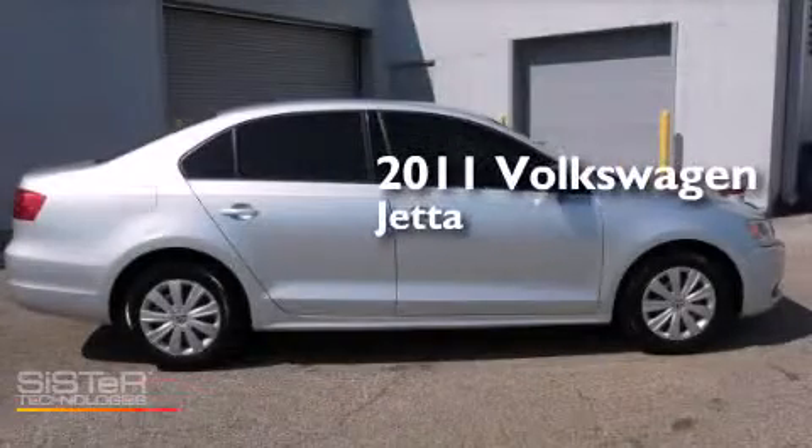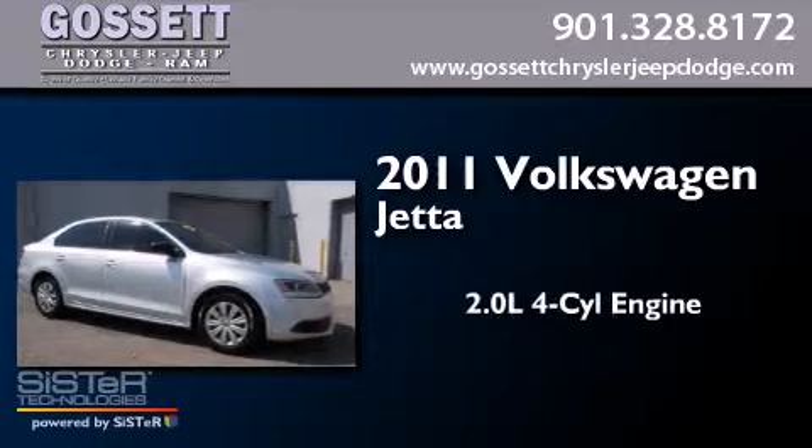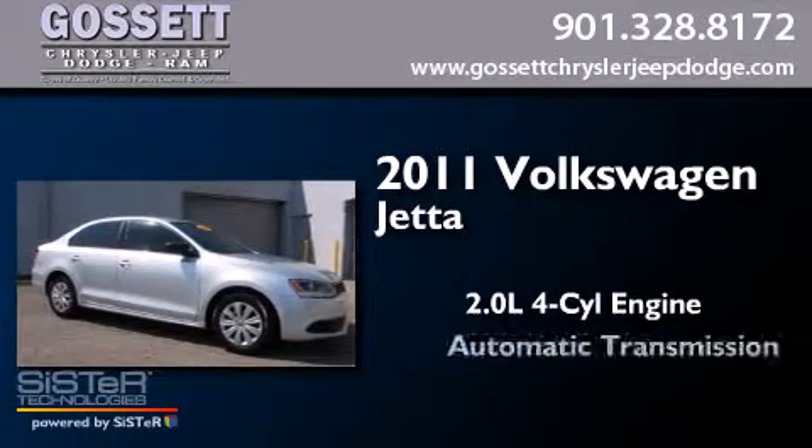This is a 2011 Volkswagen Jetta. It features a 2.0-liter four-cylinder engine and an automatic transmission.